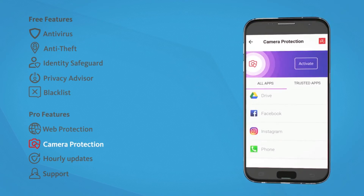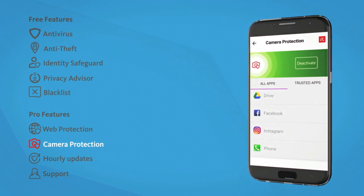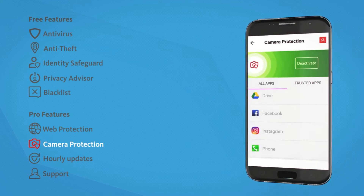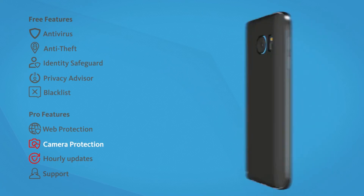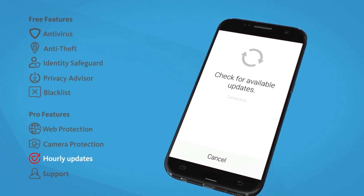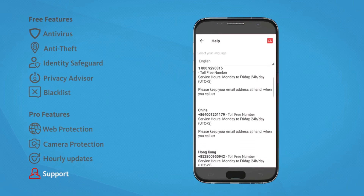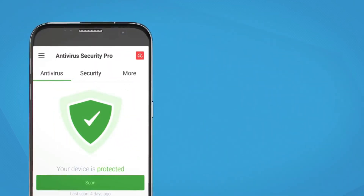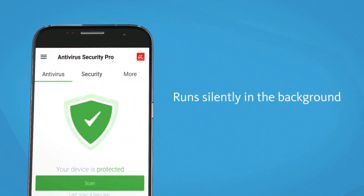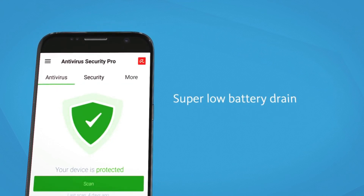Our brand new camera protection feature, which has just been introduced and is unique to the market, allows you to control which applications have access to your device's camera. On top of that, you can block access altogether. You get more frequent updates, which ensures always up-to-date protection against zero-day malware strains. And to top it all off, it includes tech support.